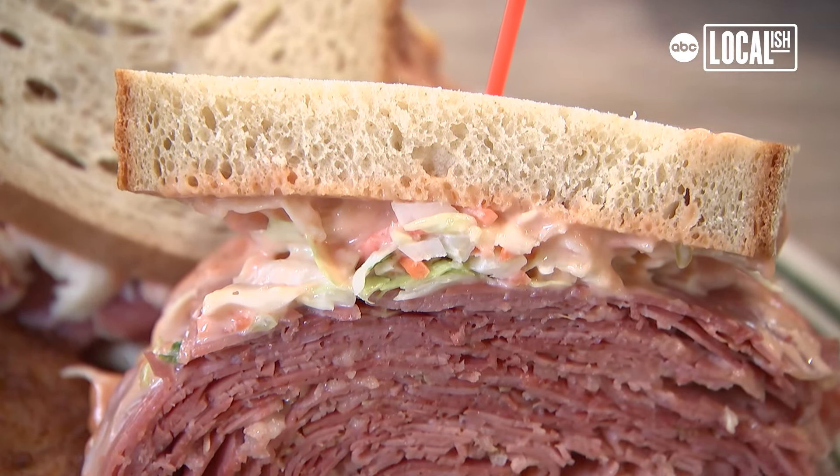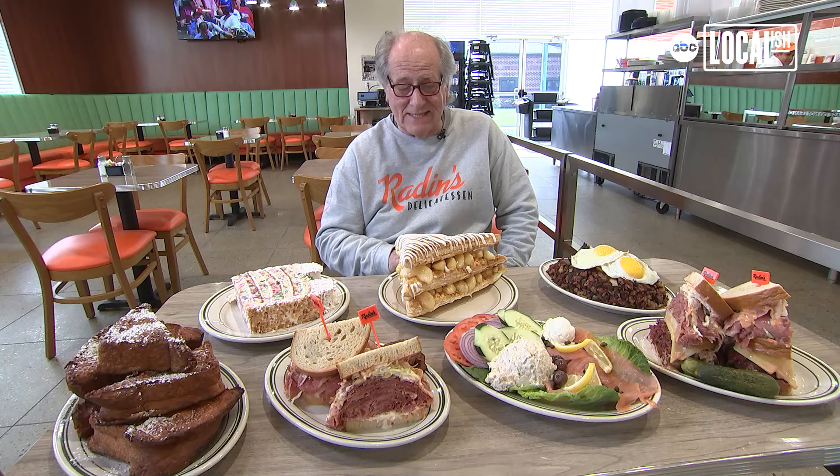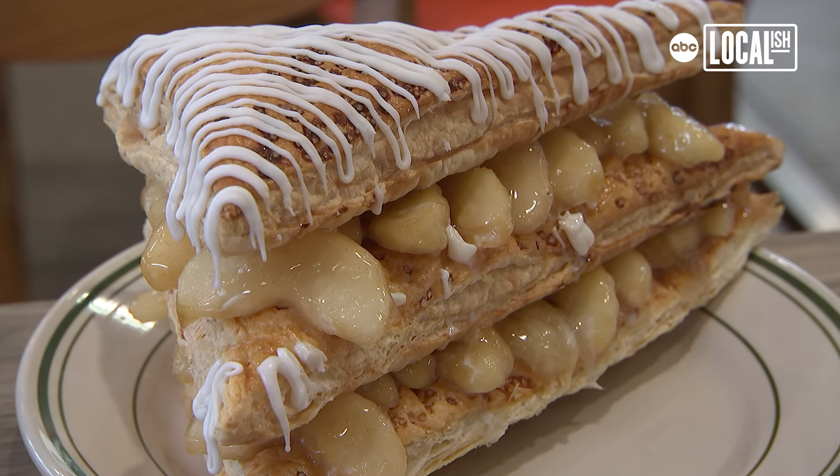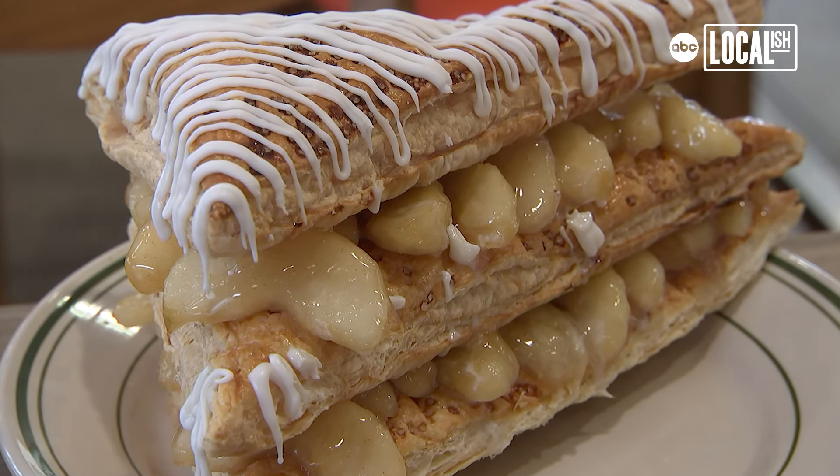Everything here is large. We do big portions. There's no little food here — you got to be ready to eat. That's why I go through so many take-out containers. This is the apple turnover, which at this store has become very popular very quickly. The food comes over to the table and people are like, wow, look at that.